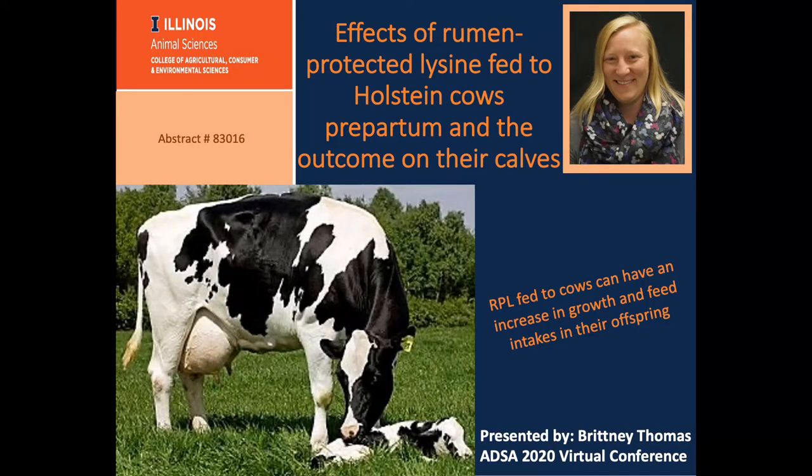Hello, my name is Brittany Thomas. I am a master's student at the University of Illinois and part of the Dairy Focus team. Today we're going to talk about the effects of rumen-protected lysine that was fed to Holstein cows pre-partum and the outcome on their calf.